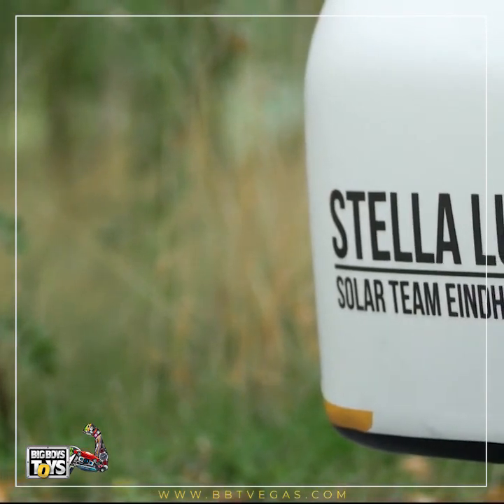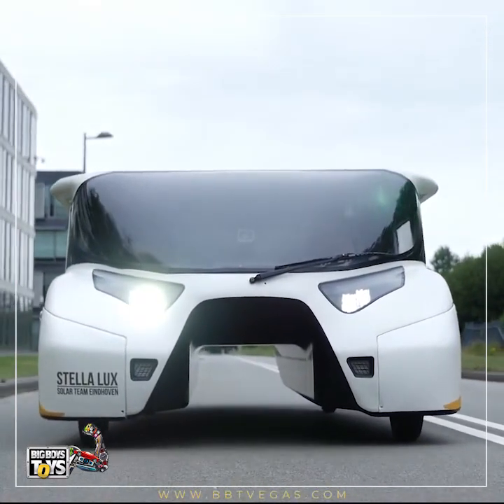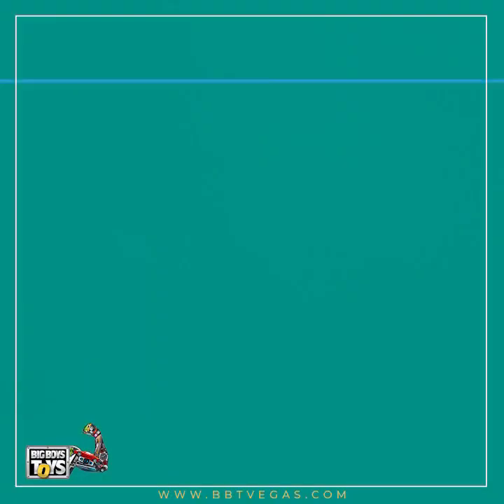Stella Lux is the world's first energy-positive family car. Take a look under the hood to understand how Stella Lux produces more energy than she consumes all the year round.